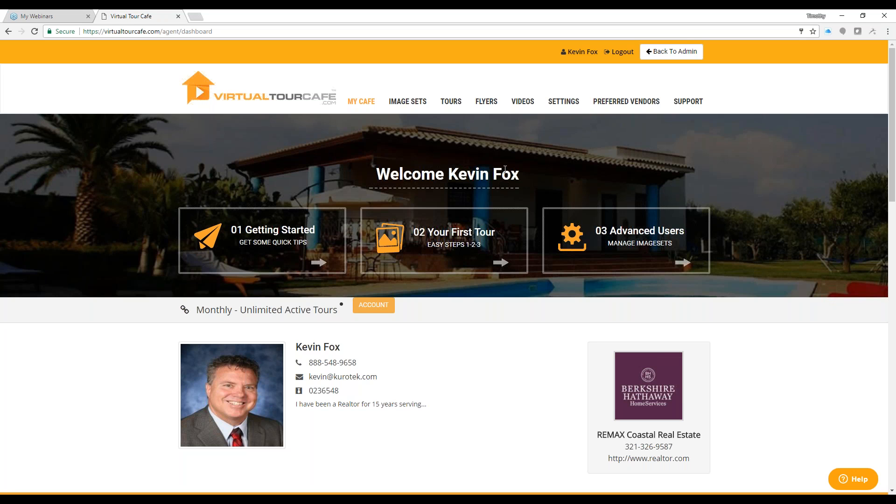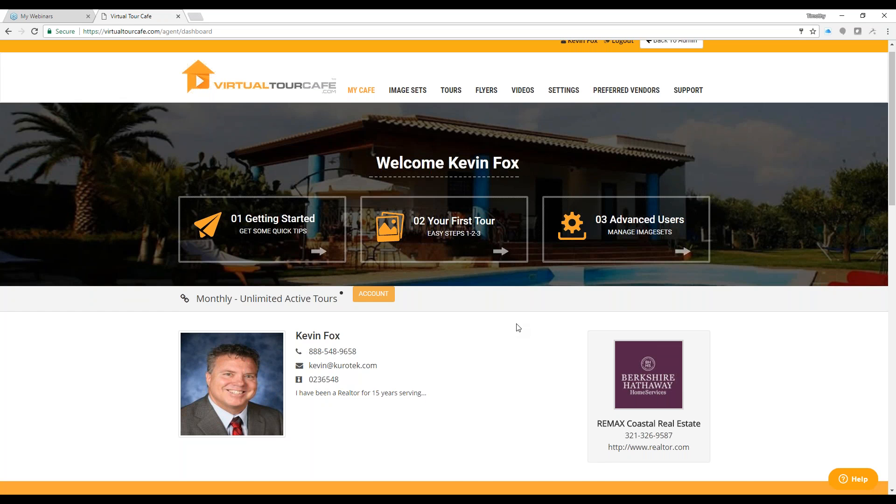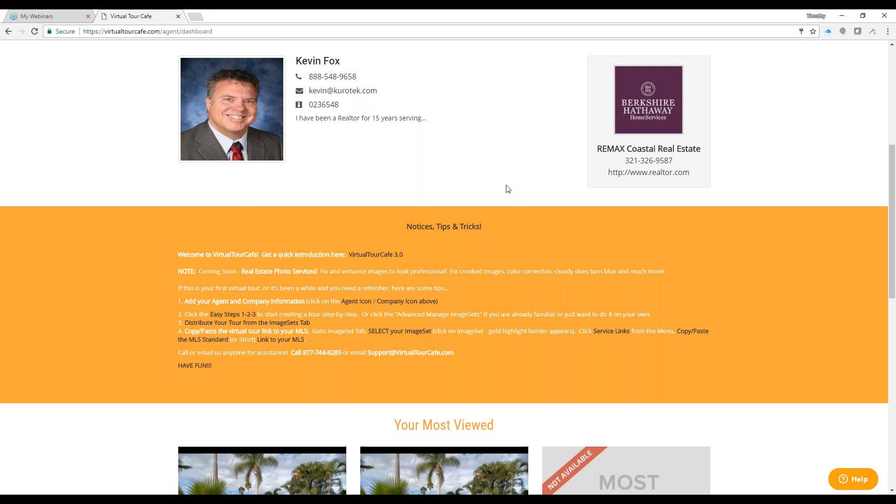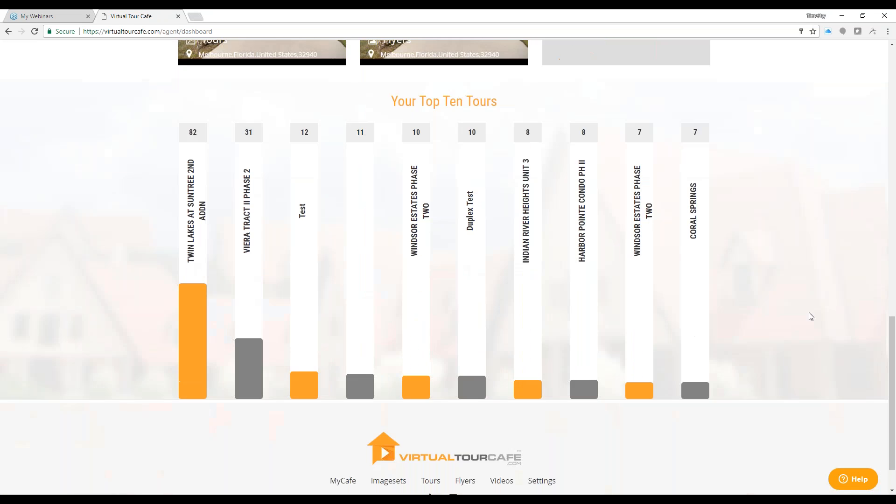This is the page you'll start on — it says welcome, and I'm using a name here, Kevin Fox, a new user to Space Coast Association. When you get logged in, if you just see a silhouette and a default virtual realty logo, you can click on either one of those to add your own pictures and logos. You can also go up to the settings tab. Scroll down to see some notices, tips and tricks, and information about our coming soon real estate photo services.